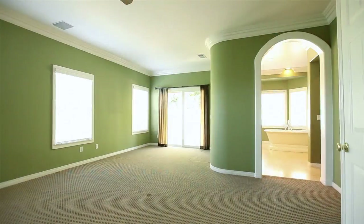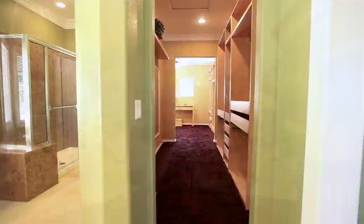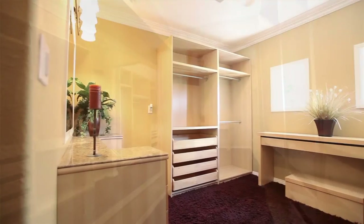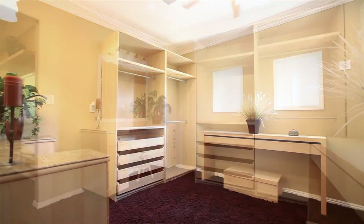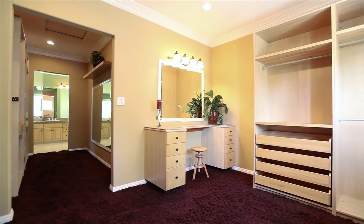The master bedroom is spacious with a balcony, but the master closet here is spectacular. It's a walk-in with a full-length mirror as you walk in, built-ins, and a nice vanity. It's a spacious place to get ready — you don't find a closet like this in houses in this price range.